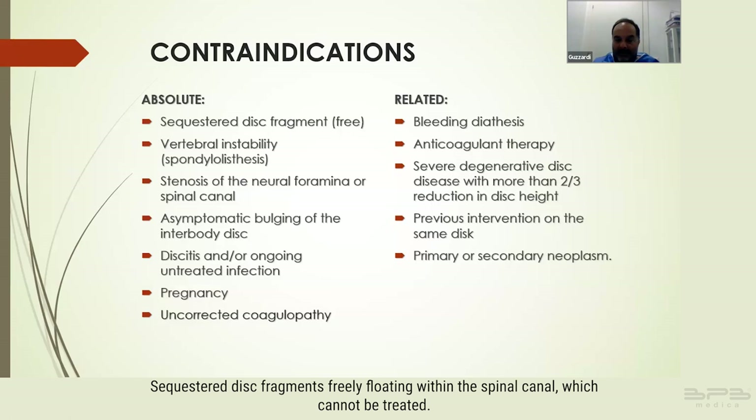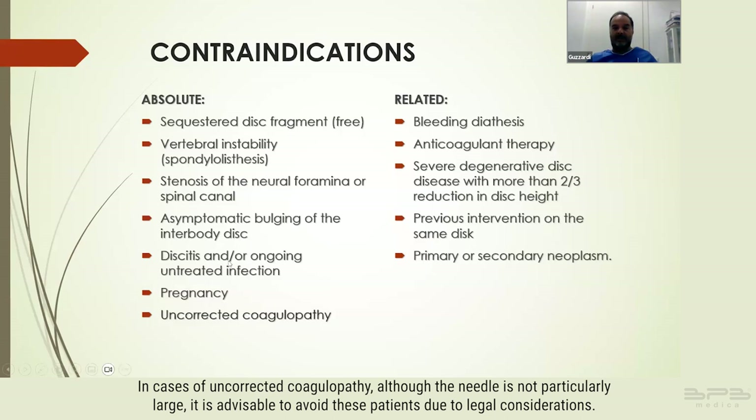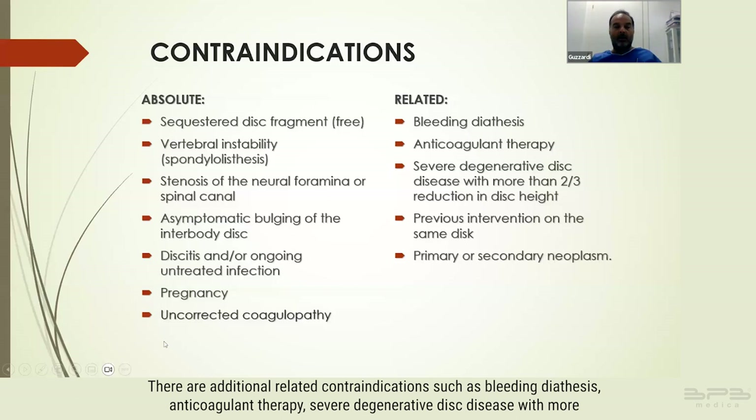Contraindications encompass sequestered disc fragments freely floating within the spinal canal, which cannot be treated; vertebral instability; spondylolisthesis; stenosis of the neural foramina or spinal canal where achieving favorable outcomes is challenging; infections including discitis or other untreated infections; pregnancy; and uncorrected coagulopathy. Additional related contraindications include bleeding diathesis, anticoagulant therapy, and severe degenerative disc disease with more than a two-thirds reduction in disc height.